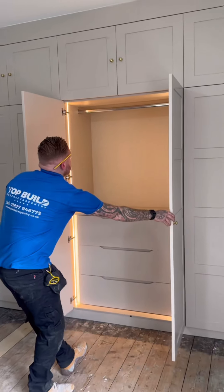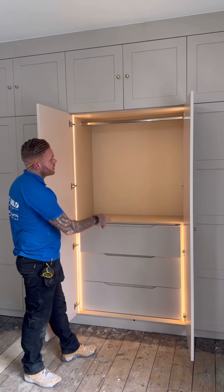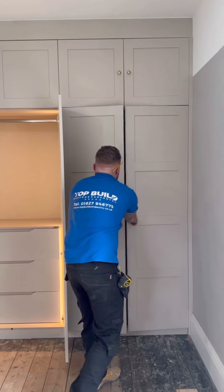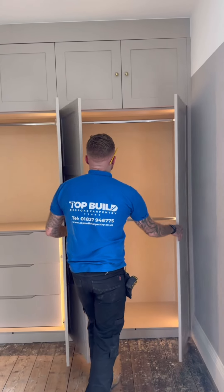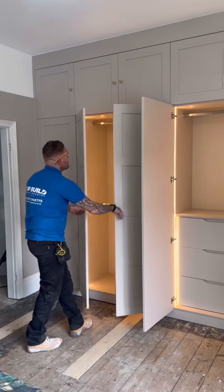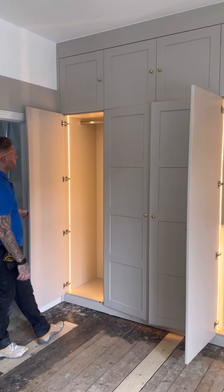Internally we've gone for handleless soft close extra deep drawers with neon flex lighting rebated inside the carcass from New Style Lights. We've gone for double hanging to maximize the space where we can and single hanging towards the end.